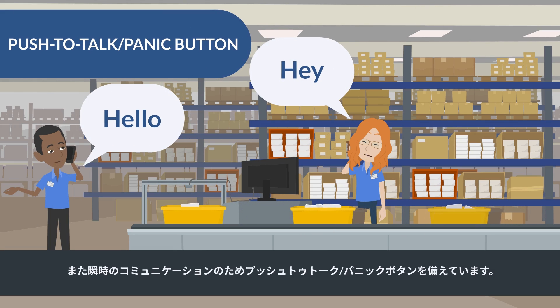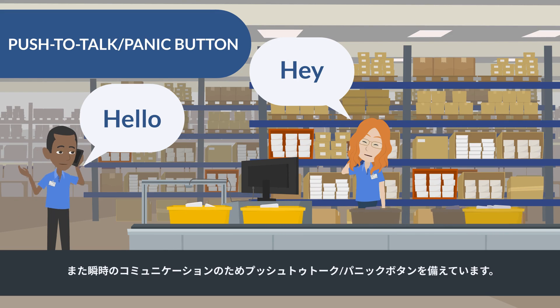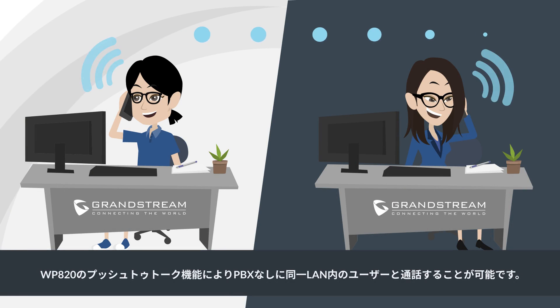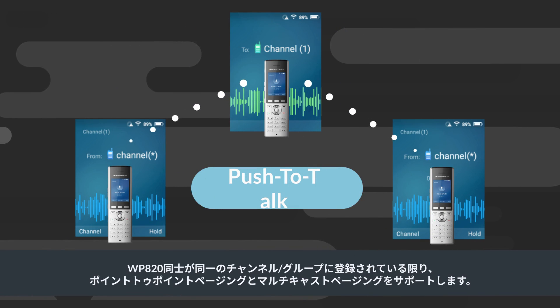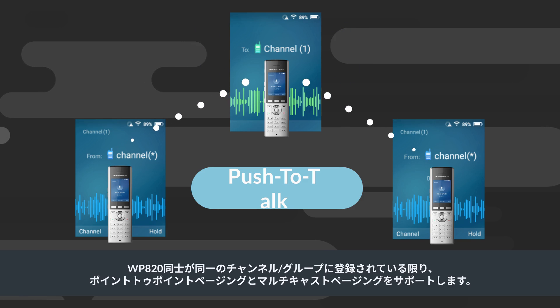The WP820 also features a push-to-talk panic button for instant communication. Push-to-talk allows users to talk within the same LAN without a PBX. It supports point-to-point paging and multicast paging as long as the devices subscribe and join the same channel or group.